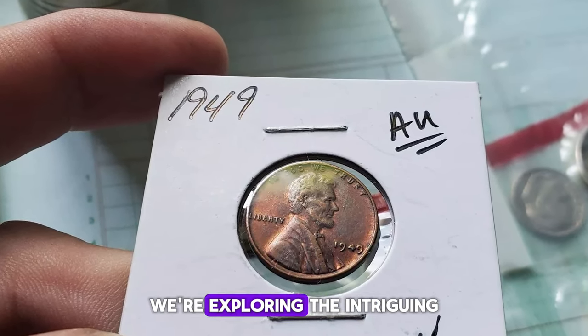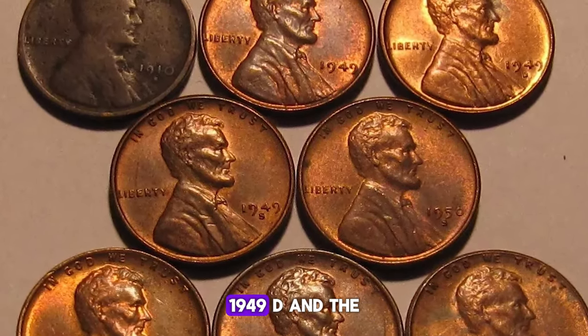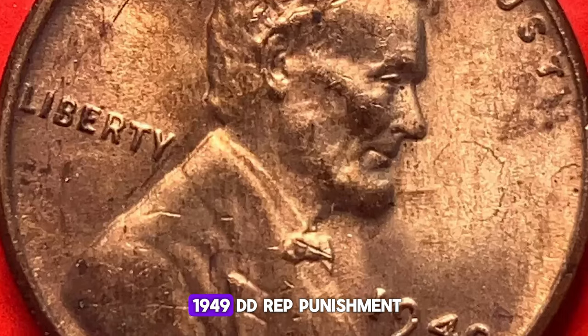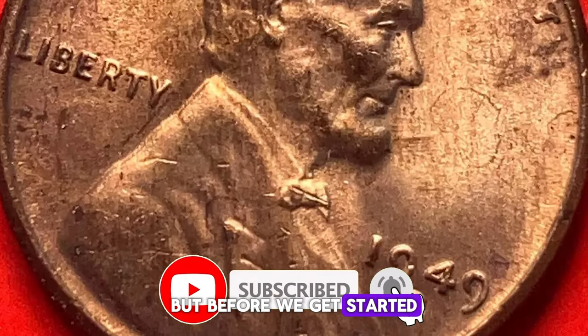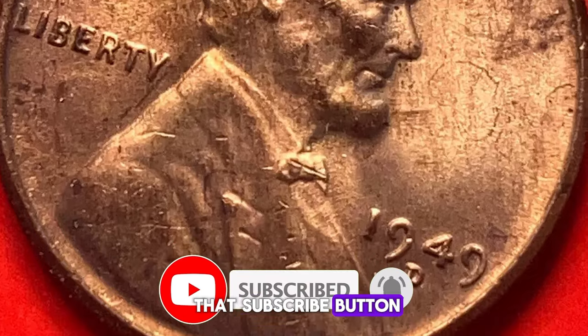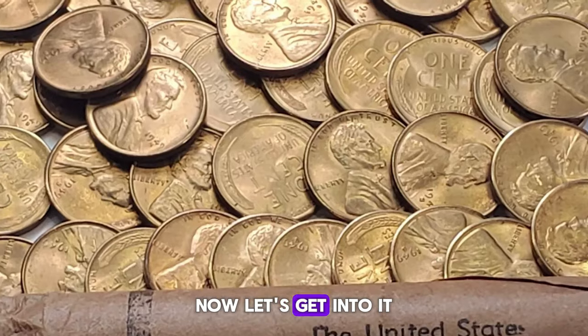Today we're exploring the intriguing 1949 Lincoln cents, including the 1949P, 1949D, and the 1949DD repunched mintmark cent. But before we get started, make sure to hit that subscribe button and click the bell icon so you never miss out on our latest videos. Now let's get into it.